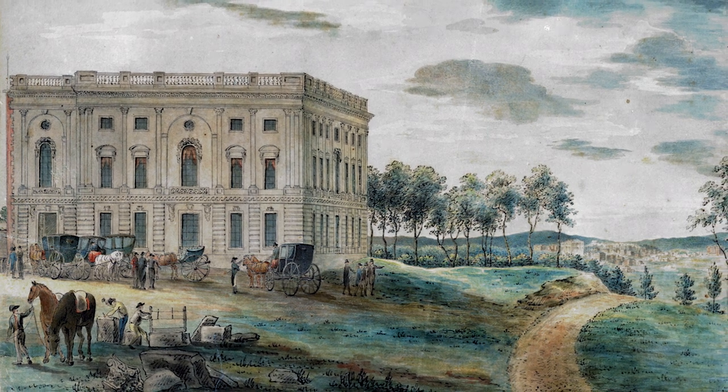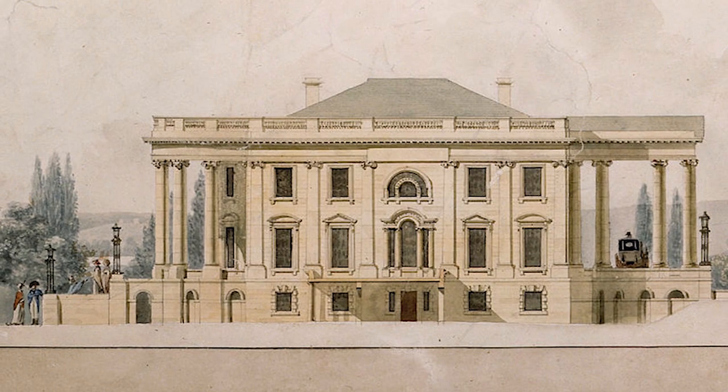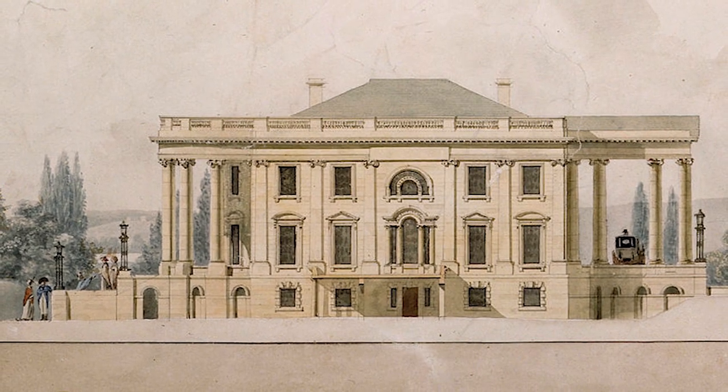The first president to reside in the building was John Adams, who took office in 1796. The White House was not originally called the White House, but was originally called the President's Palace, the President's House, and the Executive Mansion.